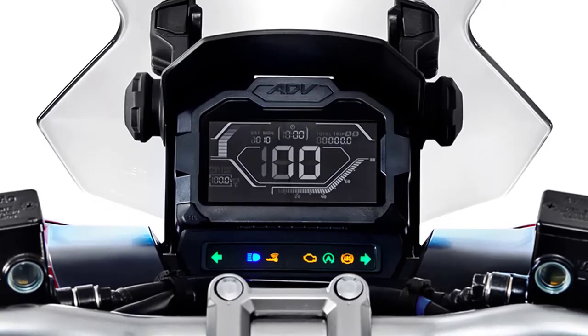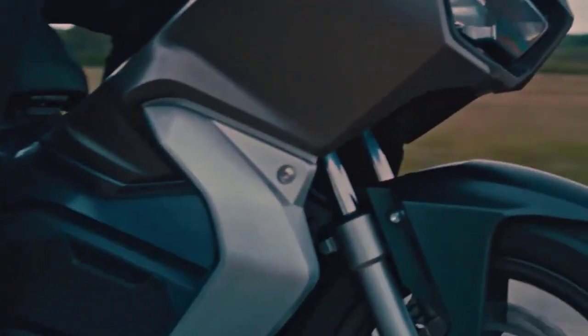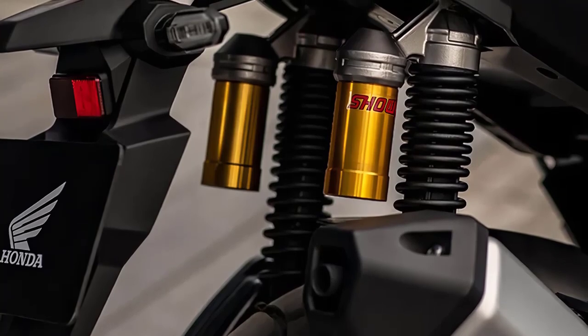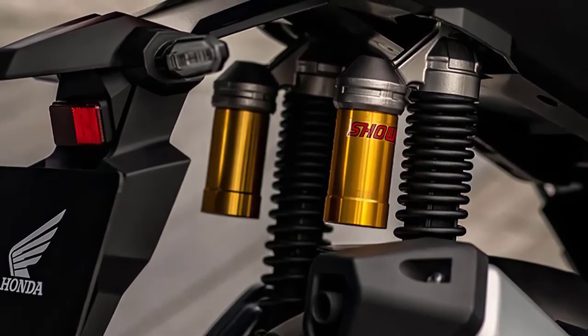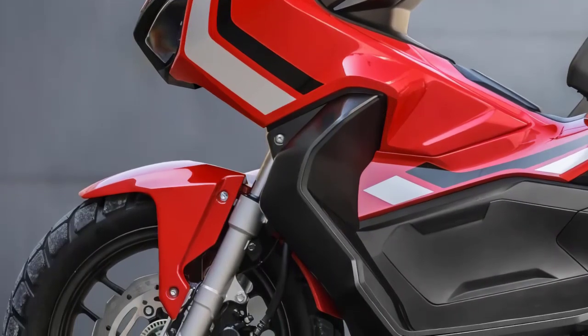Maneuverability is where the ADV 150 truly shines. With its lightweight chassis and responsive handling, navigating through tight spaces becomes a breeze. The suspension setup soaks up bumps effortlessly, offering a comfortable ride whether you're tackling city streets or rougher terrains.